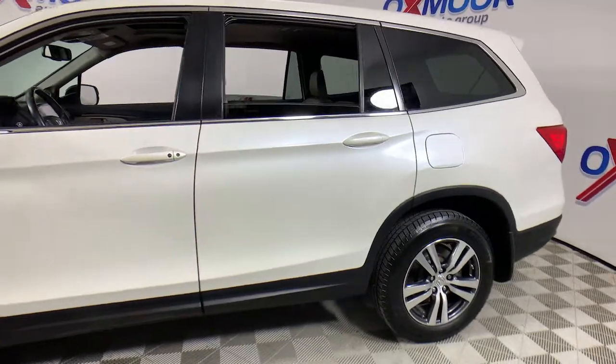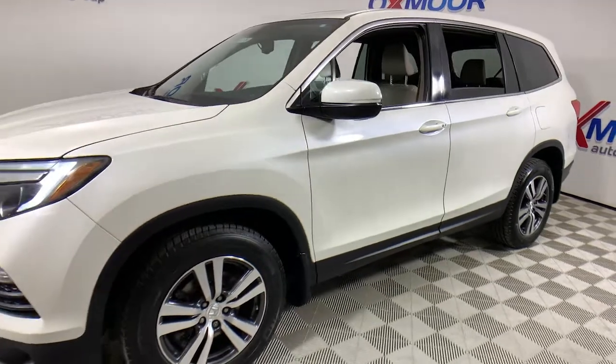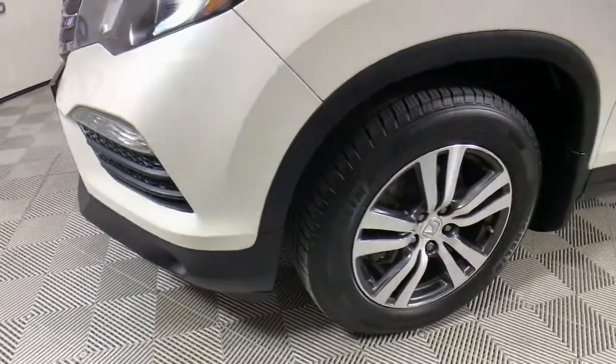Get acquainted with the 2016 Honda Pilot. This vehicle is an outstanding buy with fewer than 80,000 miles on the odometer. Give in to your craving for an SUV that's both rugged and refined.